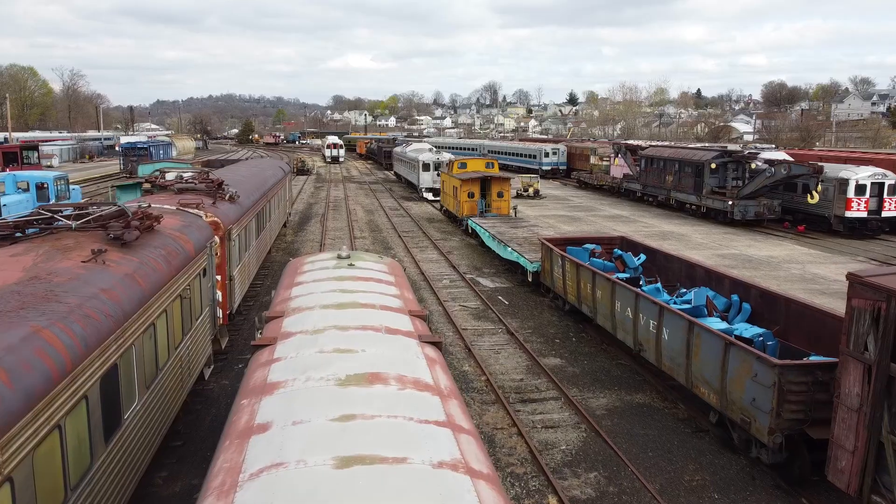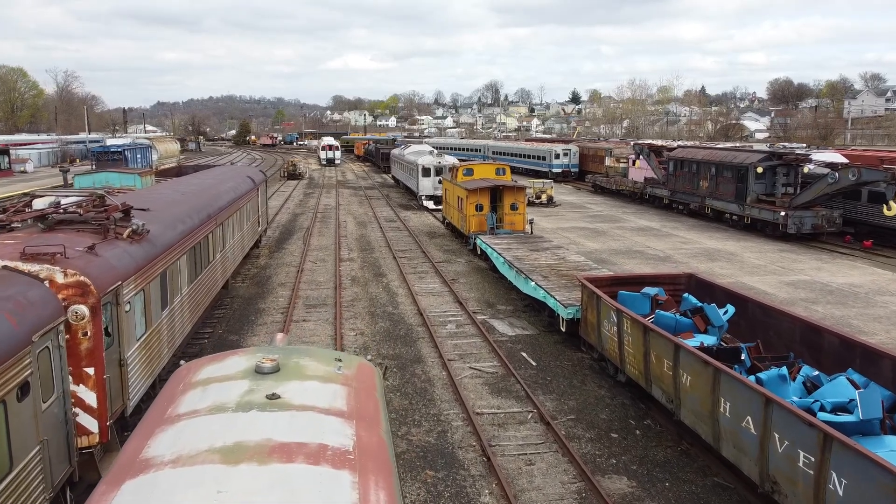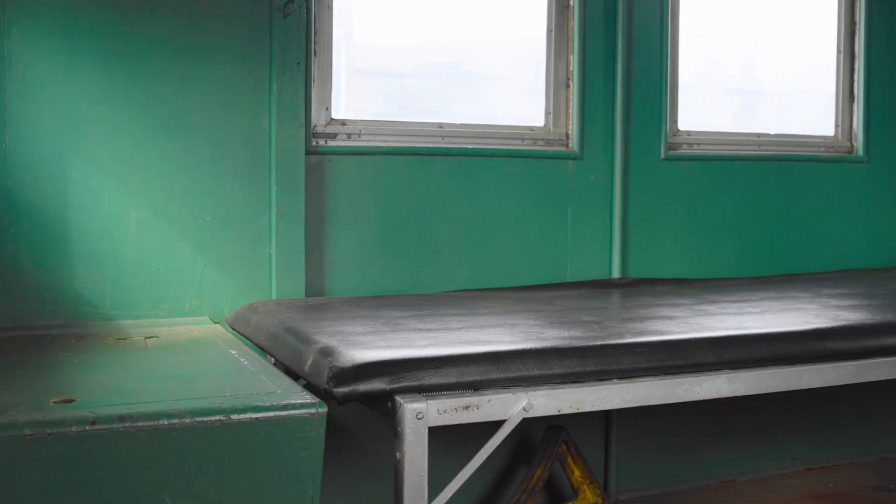Today we're inside Maine Central number 661. This caboose spent its working life on the tail end of freight trains in northern New England. Cabooses, like the 661, served as the conductor's home away from home as well as their office.